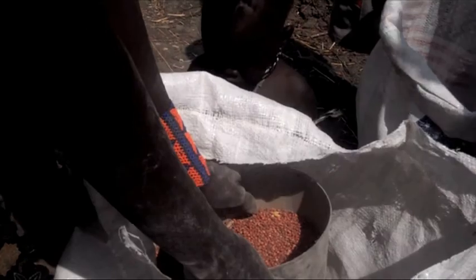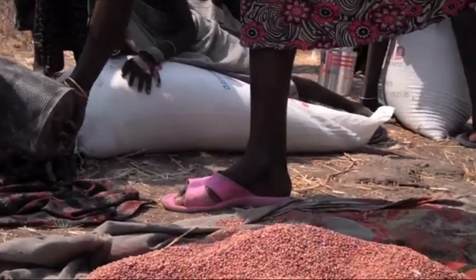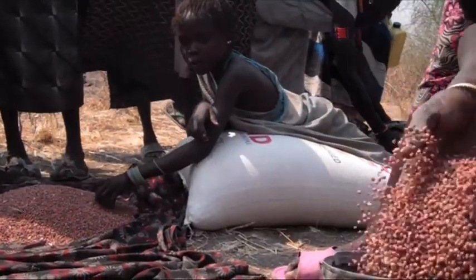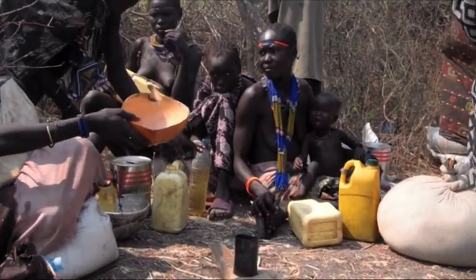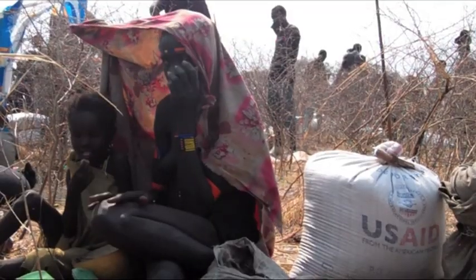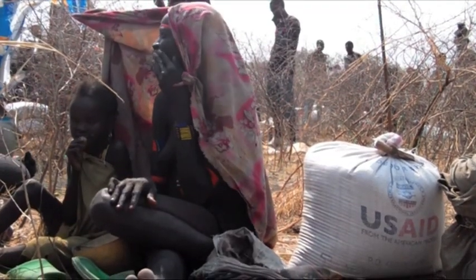WFP has now reached 80,000 people who have been affected by the violence. They receive rations of sorghum and cooking oil. WFP is also providing specialised nutritious foods for children under five to prevent the damage that malnutrition can cause to their brains and bodies.